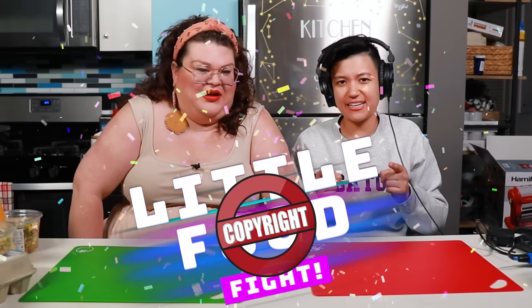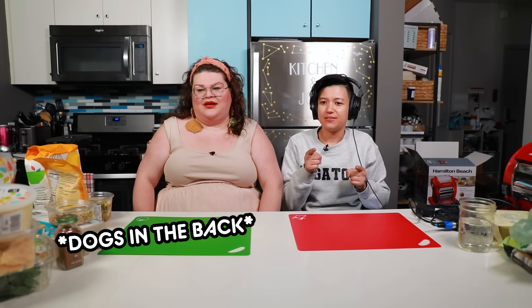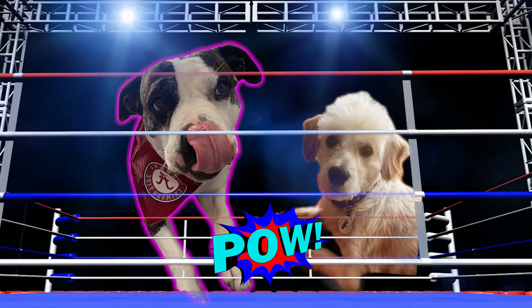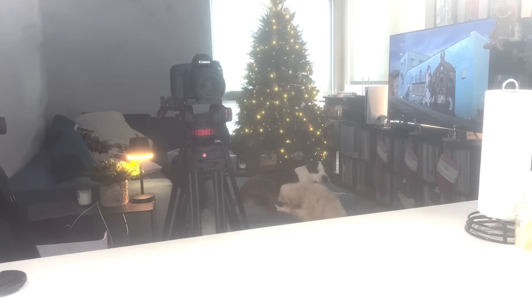Welcome to another edition of Little Food Fight. It is the cooking competition show that we have the rights to in our name. And it's Little Food Fight because the steaks are little. The dogs are fighting — I don't know if you can hear growling in the background. Those are the two dogs just playing.